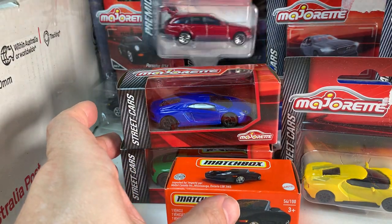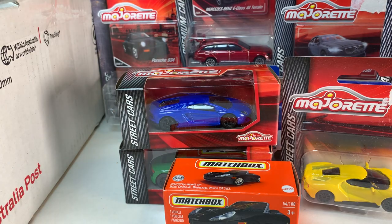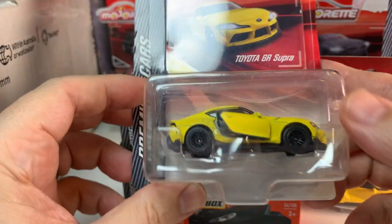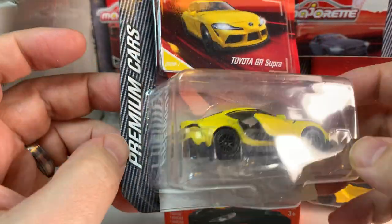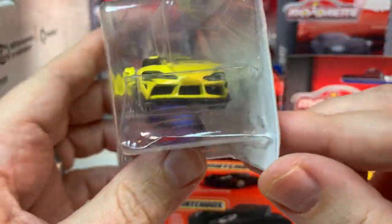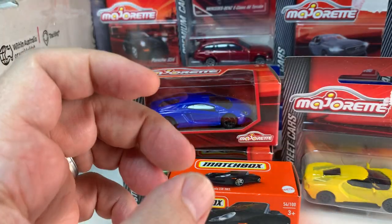We are definitely running out of room here and there is still a ton more in here. We have a Toyota GR Supra — another Majorette in yellow. Another casting I have definitely hoped to get my hands on, so that is awesome to see.